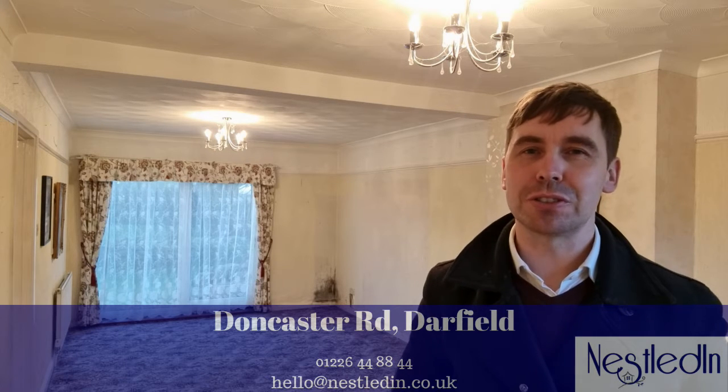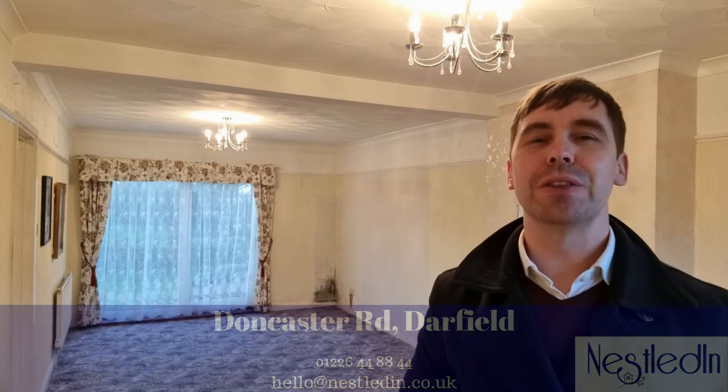This property has got so many highlights: one is its space, another one is the view to the rear, and thirdly there is so much potential in here for an incoming purchaser to put on their own mark. Where you find me now is this lounge diner — it's a twin aspect room, it's got loads of natural light in here and as you can see there is so much space in here for furniture.